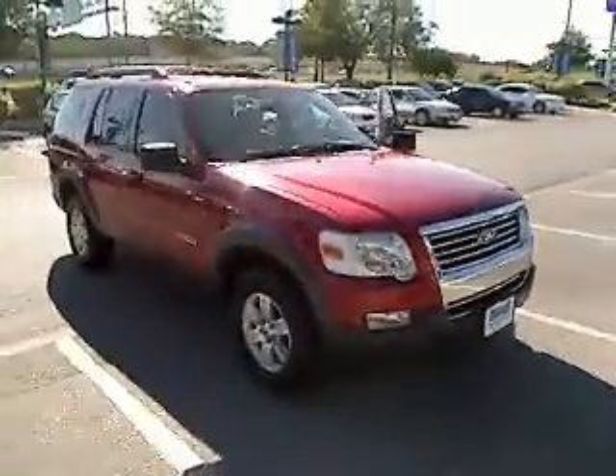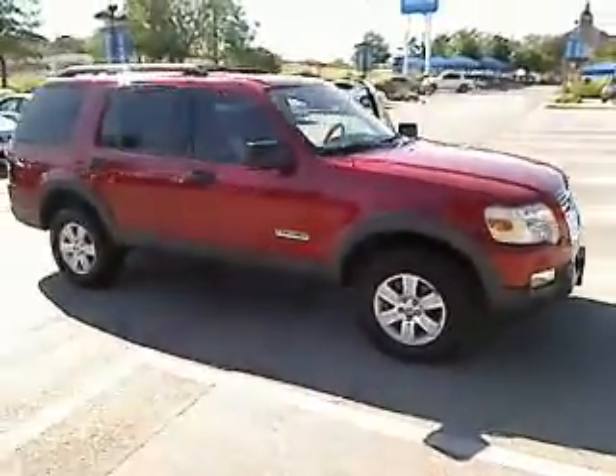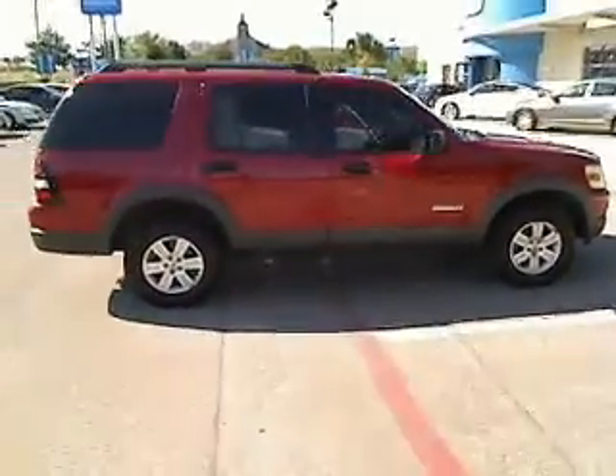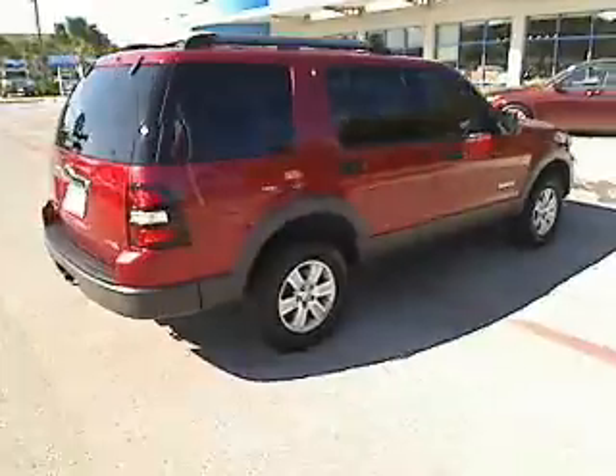The 2006 Ford Explorer. You've got a lot of capabilities to call on in a Ford Explorer. Don't underestimate your choices. And it is priced below $15,000.